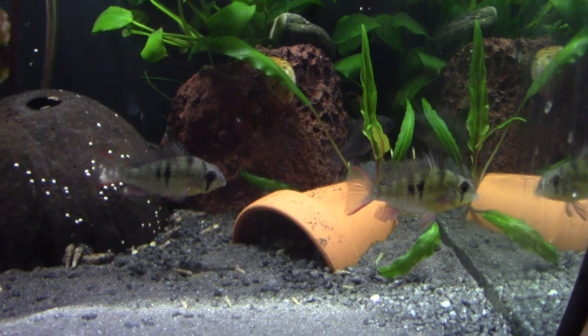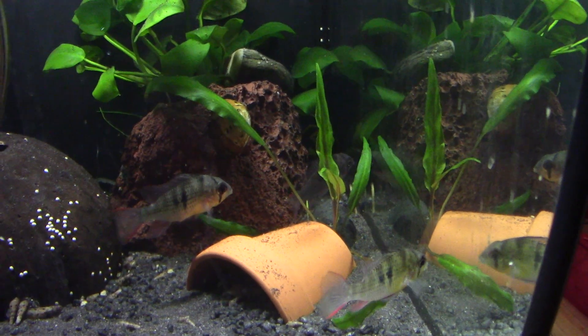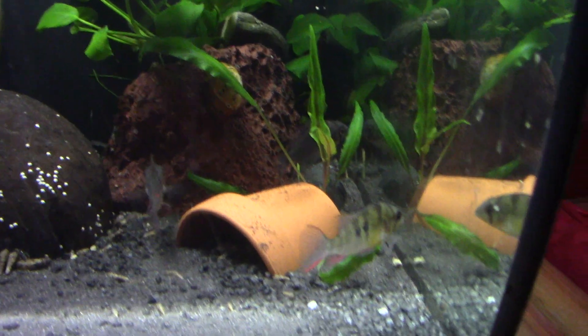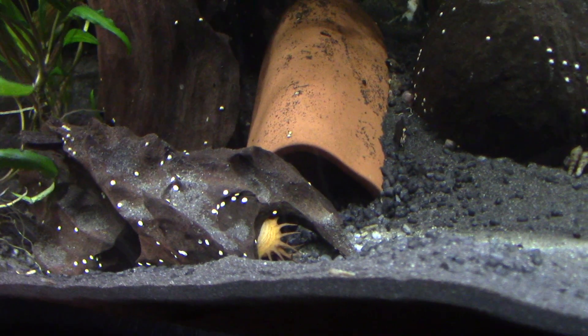There are three in here and two you can see — oh, the third one's just decided to pop out from down the back. There we go, all three of them, currently munching some of the pellets that went in there for our actual tank mate, Fred the bristlenose.